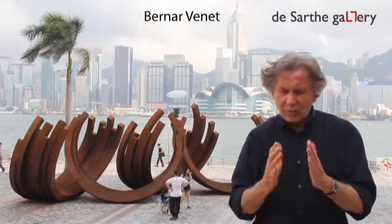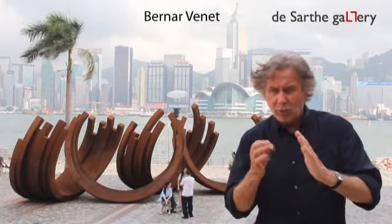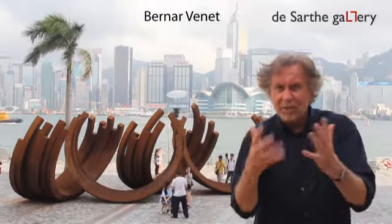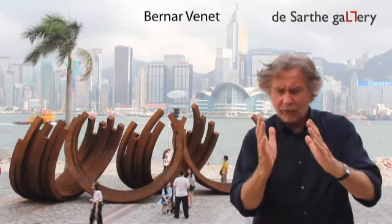One day I was trying to make a piece like this but with more arcs, about six or seven. Suddenly one line broke and the piece fell, and I just thought, that's very interesting — it creates a new dynamism within that group of arcs.